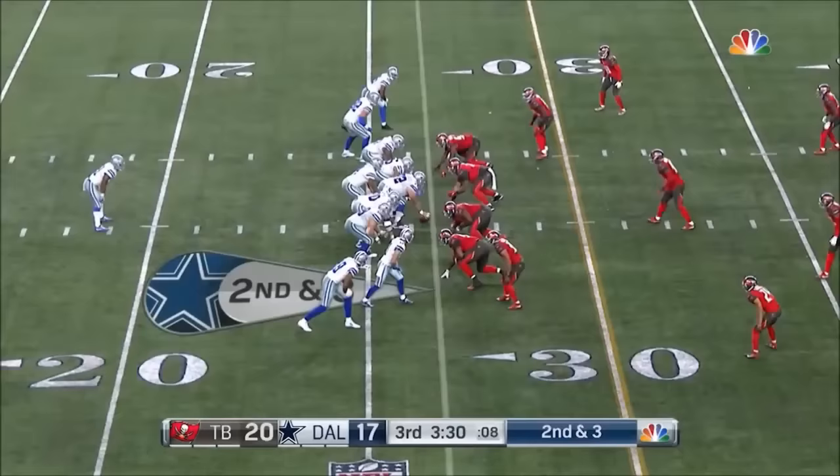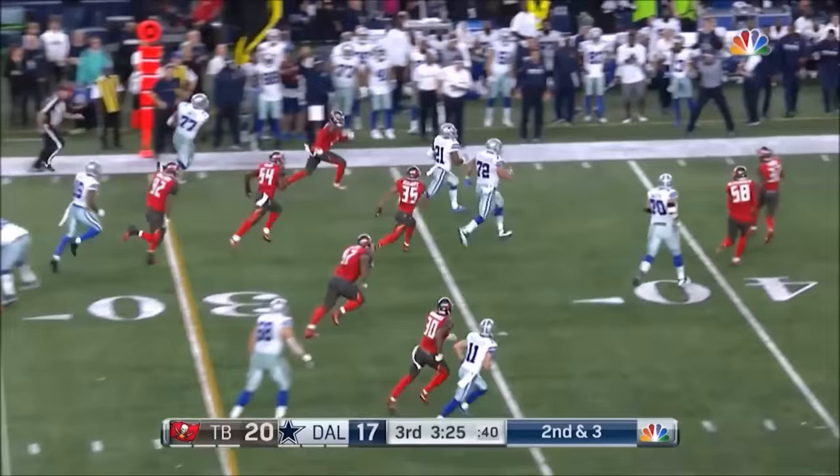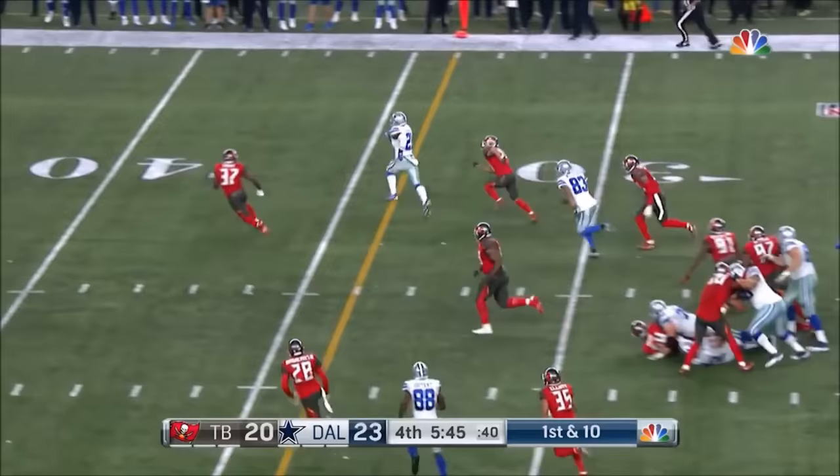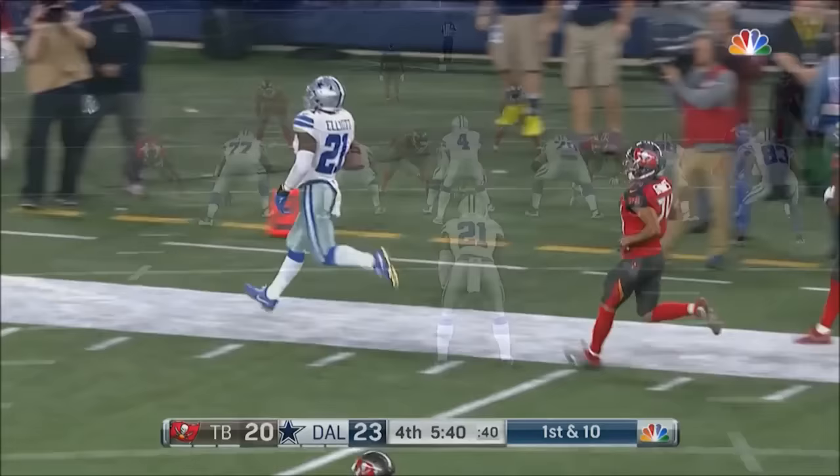Elliott has now rushed for 57 yards. How many more here? Nice little hurdle move — a lot more, and out of bounds, forced at the 45-yard line. Prescott is 31-of-35. Big hole — Elliott, off to the races, into Tampa territory.